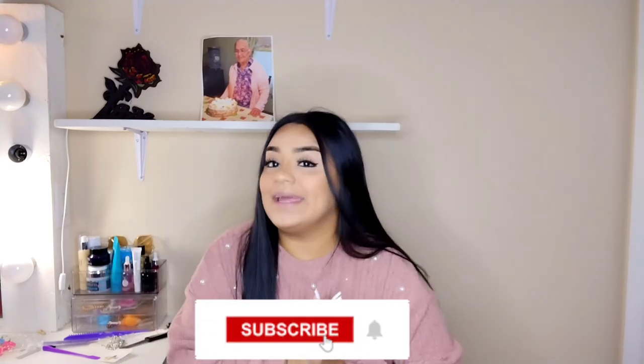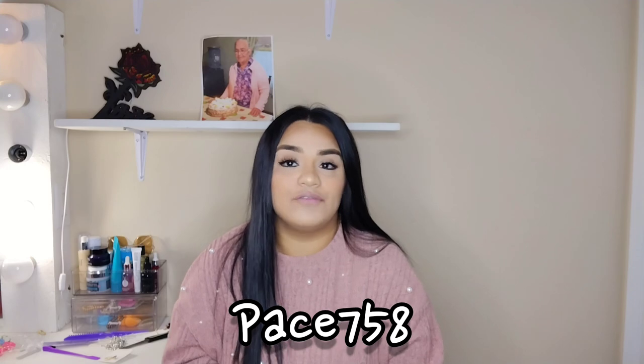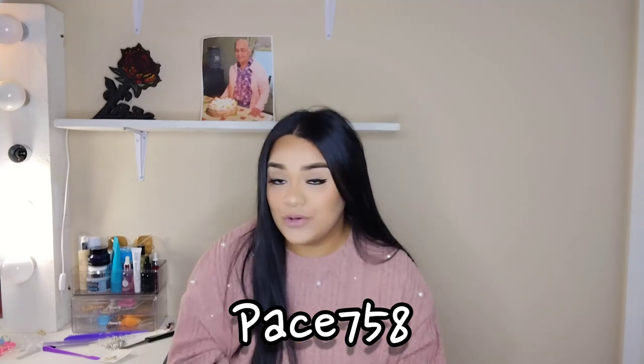And that is going to be it for this Temu haul! I hope you guys enjoyed it. Don't forget to give me a big thumbs up, subscribe down below, and turn on that notification bell so you get notified every time I post. Everything will be linked down below — don't forget to use the discount code PASTE758 for 30% off your first order, for new users only. Thank you so much to Temu for sponsoring today's video — see you guys on the next one, bye!